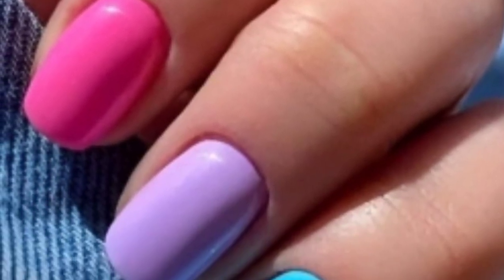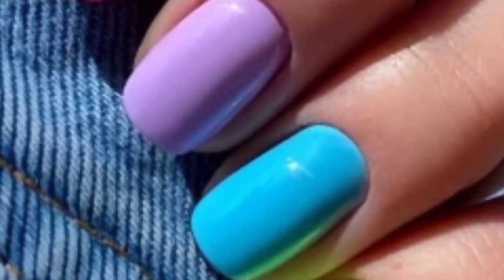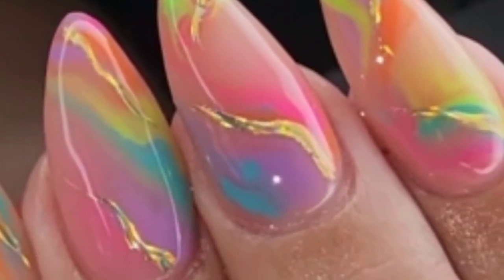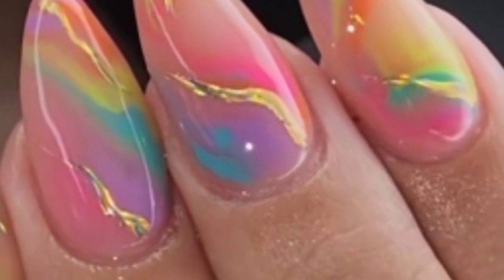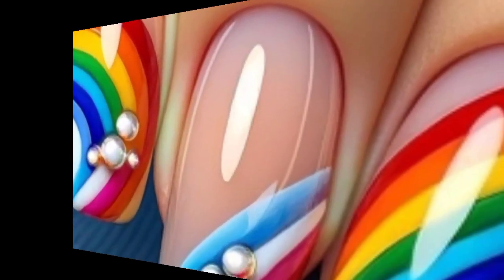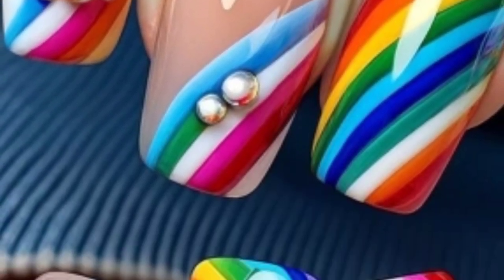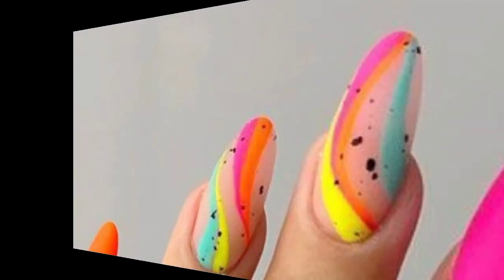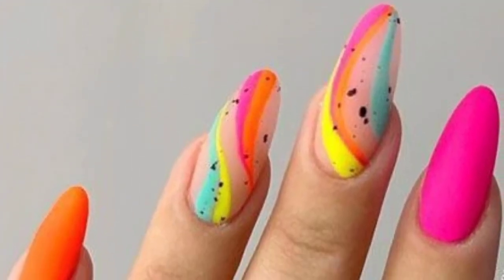Hello everyone, I hope all friends in the YouTube community are fine. May Allah bless you. First of all, welcome back to my YouTube channel. I'm very thankful to you for subscribing, watching all the previous videos, and supporting me. Dear friends, here are some fun and creative nail art ideas.